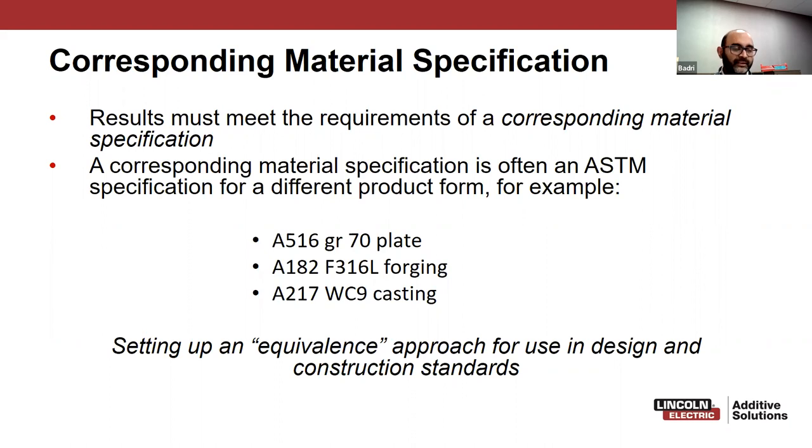From a material specification standpoint, everybody wants to build a part with exactly the same material they're currently using — whether a casting or a forging. As a welding person, that's the wrong direction. What you want is something deposited to be of the same material equivalency as your casting or forging. So we're working with ASME to develop an equivalence approach: if you have an A5-16-870, a WC-9 casting, or a stainless forging, then the equivalent deposited material is X, Y, or Z. Doing that requires due diligence and discipline.